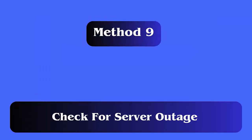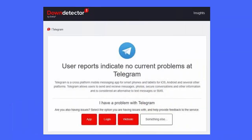Method 9: Check for server outage. When the app is going under maintenance, you cannot access the app nor will you get an SMS code. You can check it by visiting the Down Detector website or Telegram's official Twitter channel to check the status.